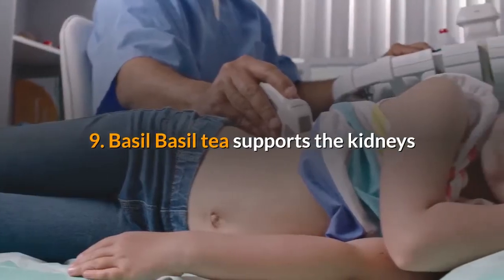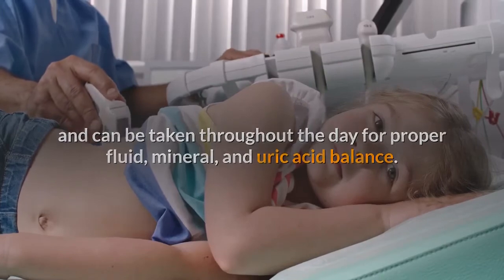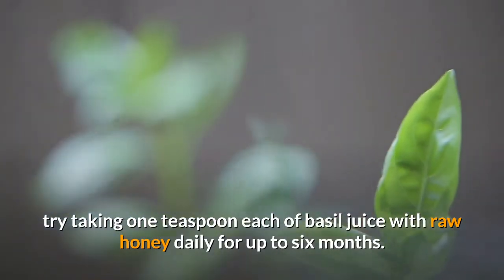9. Basil. Basil tea supports the kidneys and can be taken throughout the day for proper fluid, mineral, and uric acid balance. If you have kidney stones, try taking one teaspoon each of basil juice with raw honey daily for up to six months. Some believe that folk remedies with pure basil juice can help induce stone expulsion from the urinary tract.